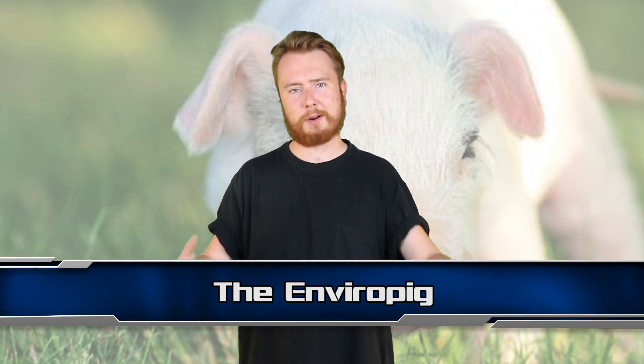Back when they were approved, there were just 2 land-based facilities that were allowed to grow the fish. One day though, they could become the norm. Next up at number 3 we have the Enviropig — a name that I absolutely love.